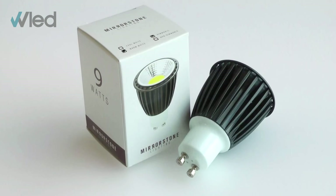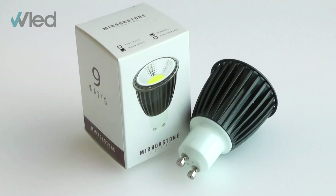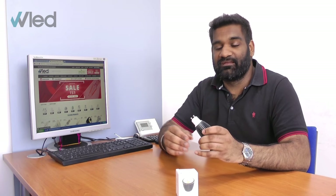The GU10 base means that it runs off mains voltage and this is ideal as it can directly replace your old halogen GU10. Although it measures in at 50 by 75mm, so be aware that it might protrude a little from your existing fitting.